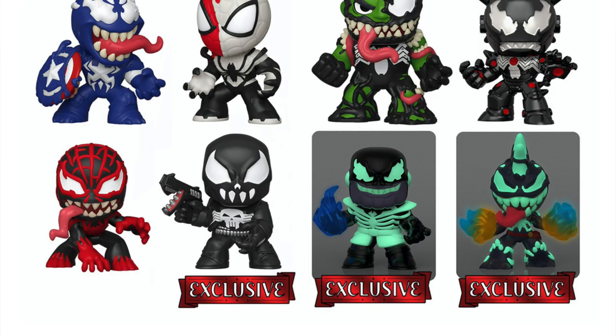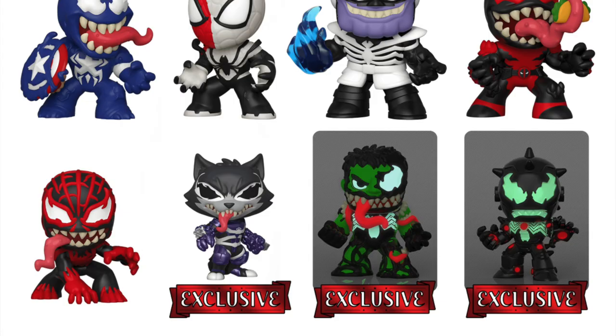For the Walmart exclusive case, they took out Deadpool and put in Punisher as an exclusive, and they made Thanos and Captain Marvel glow-in-the-dark minis. The GameStop case took out Punisher, put Deadpool back in, added a Venomized Rocket, and made the Hulk and Iron Man glow-in-the-dark Mystery Minis. Overall, just a really cool Venomized wave for the Marvel line, and I believe it's releasing around February.